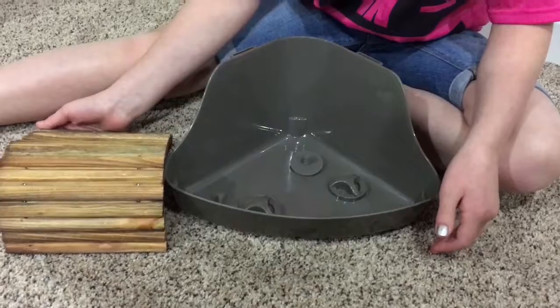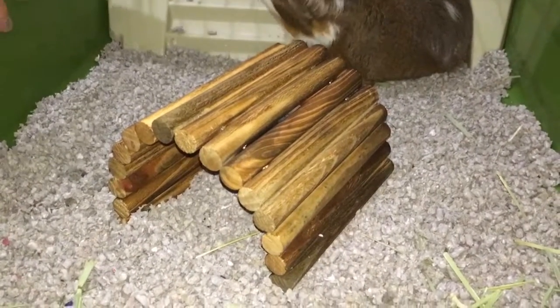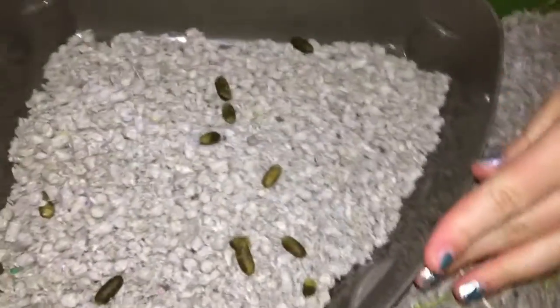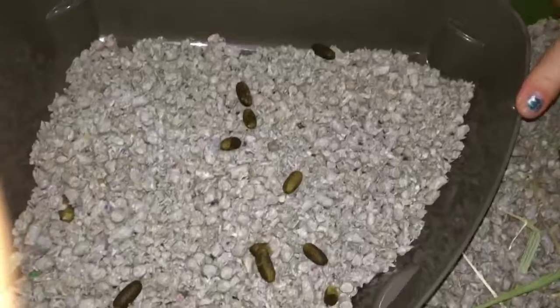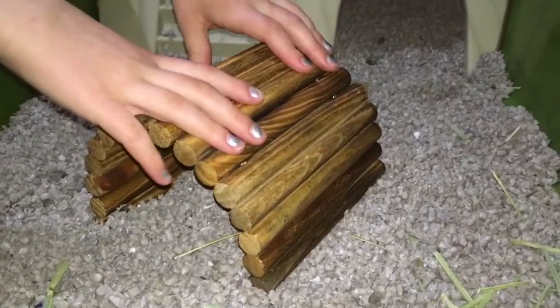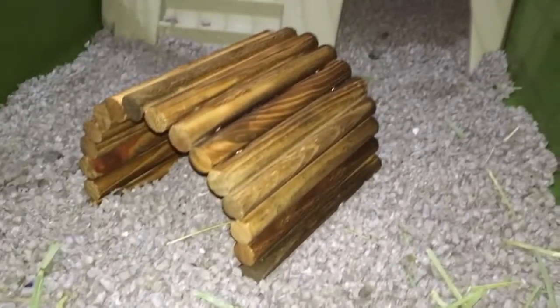This is what it looks like all in here together. We just put some of her poop in here because that's what we've learned to do — it helps her actually learn to poop in there. And we put the bender bridge in right here instead of her log. I think she'll like it once she gets used to it. It'll take a couple days but she'll get used to it, so yeah, I really like it.